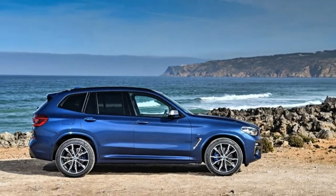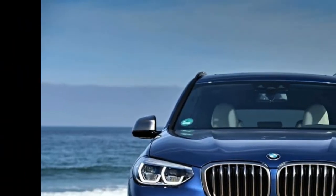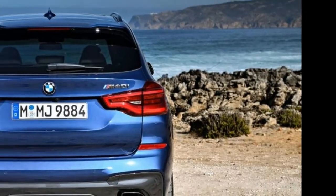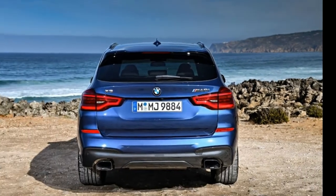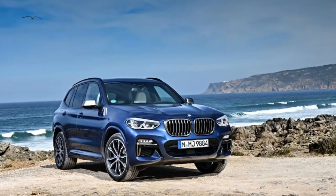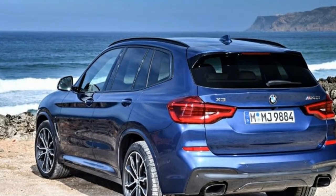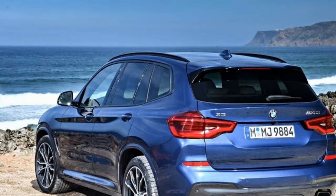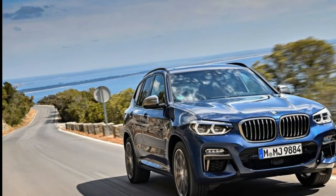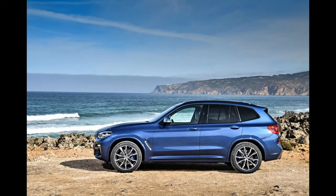When BMW released the X5 back in 1999, the first SUV to really sacrifice its off-road ability for on-road behavior, nobody could have predicted just how popular performance 4x4ers would become. Now, as well as BMW, almost everyone makes a high-riding four-wheel drive that's better suited to the green hell than the green and pleasant land. The latest offering from the Bavarian manufacturer is the X3 M40i, a car to rival Audi's SQ5, Porsche's Macan GTS and Mercedes-AMG's GLC 43.